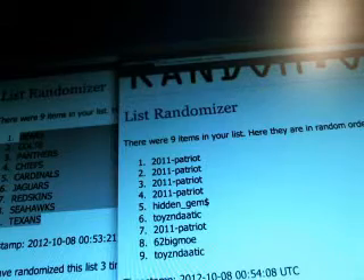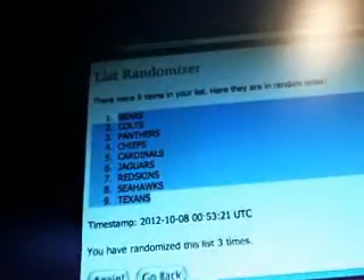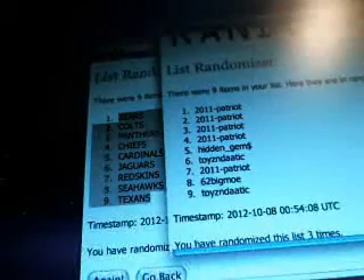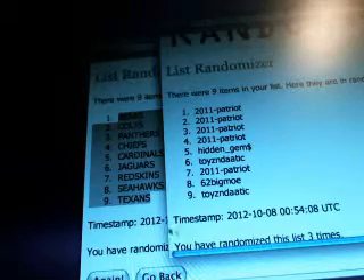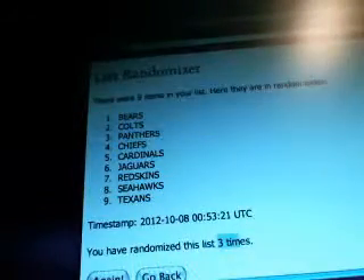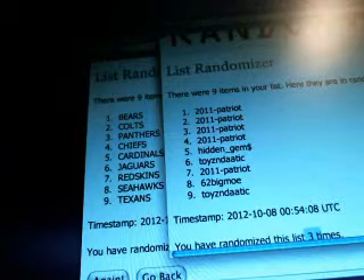Wow, that worked out kind of crazy. So, 2011 Patriot with the Bears, Colts, Panthers, and Chiefs. Hidden Gems with the Cardinals. Toys in the Attic — Jags. 2011 Patriot — Skins. Big Mo — Seahawks. And Toys in the Attic — Texans. Three times. If anybody wants to trade, go ahead and throw that out there. And go ahead and record this in my records — I'll stop the recording here.